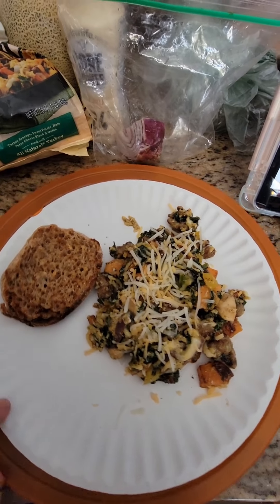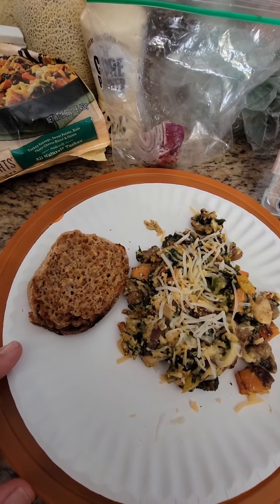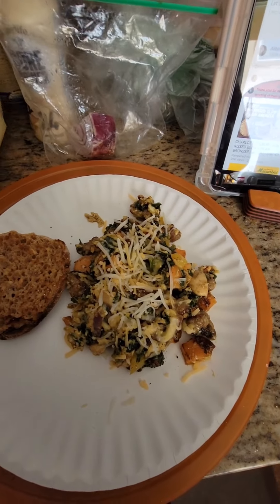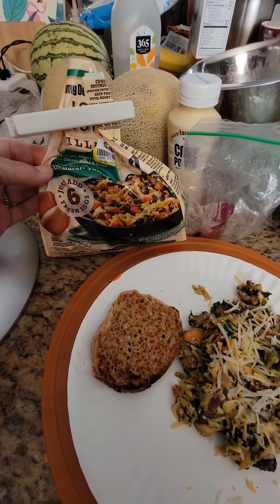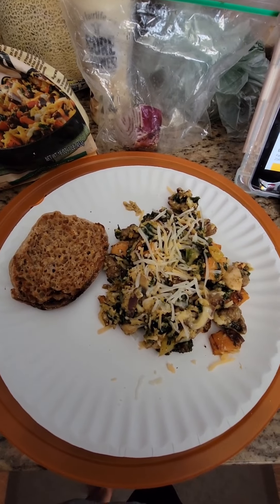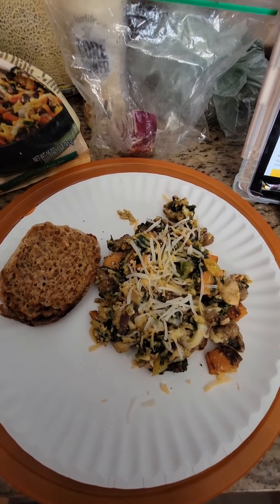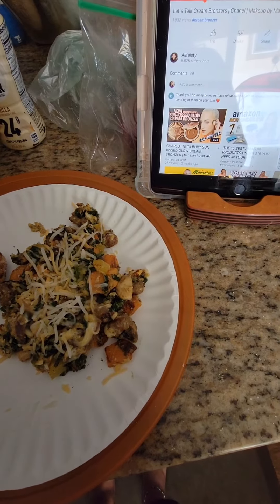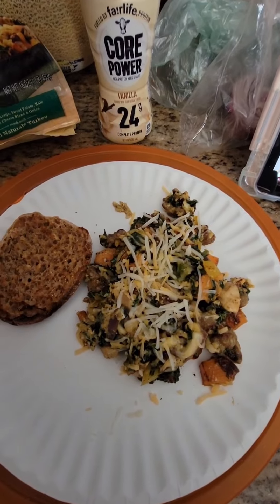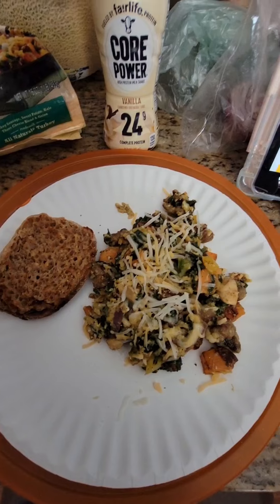For breakfast today, I'm having half of a Thomas's Protein English Muffin with a teaspoon of butter. I have one serving of Jimmy Dean breakfast skillet, and I added one mushroom, one strip of yellow bell pepper, and a little bit of onion. One egg, cooking spray, and six grams of light shredded Mexican blend cheese.